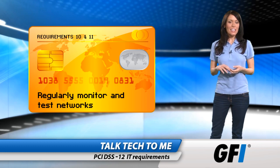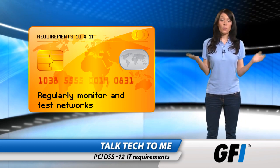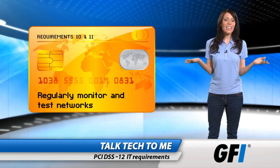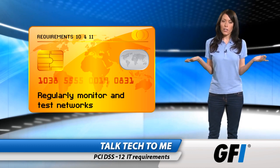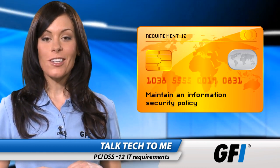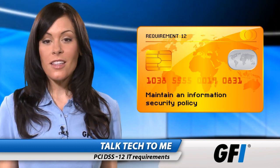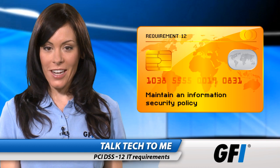Requirements 10 and 11 stipulate monitoring and testing of network security. This would include the ability to track any network events and provide audit trails of all network activity. Requirement 12 is all about maintaining an information security policy. Some might argue that this should be Requirement 1, as it governs the planning and implementation of all the requirements.